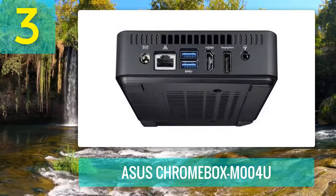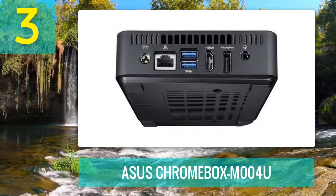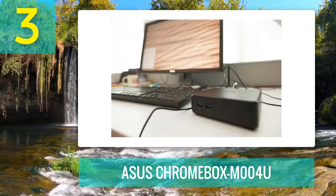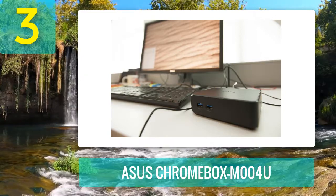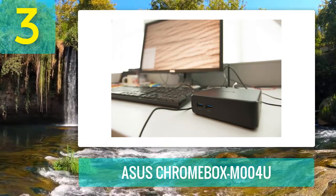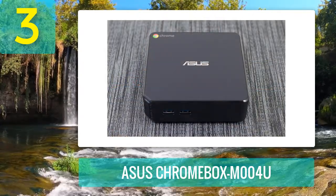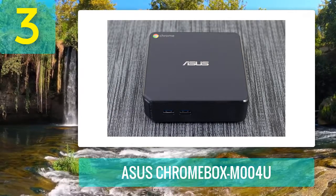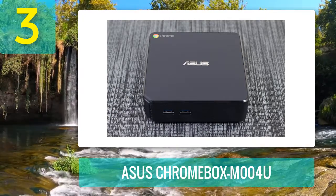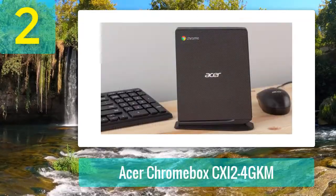It's driven by Intel HD graphics, one of the premier forms of graphical processors. It also has 16 GB of hard drive storage, meaning you'll have a decent amount of space for whatever you need, even if it is small. With adequate space, decent graphics, and a fast processor for its size, the Asus Chromebox M004U is certainly worth purchasing.